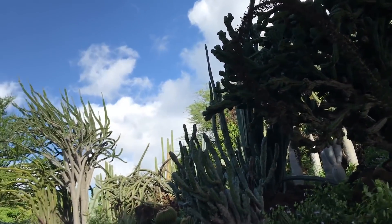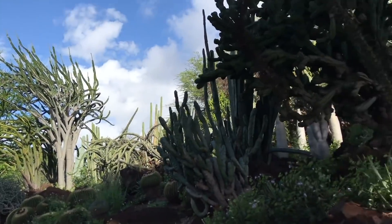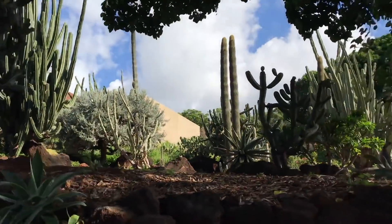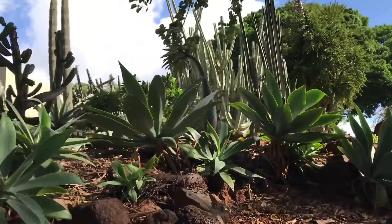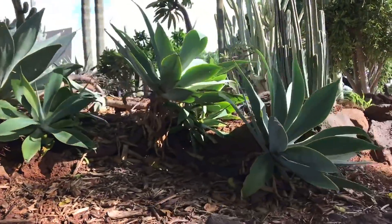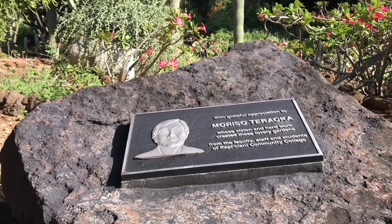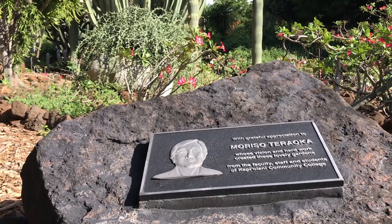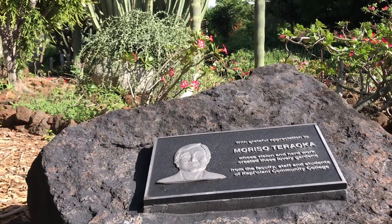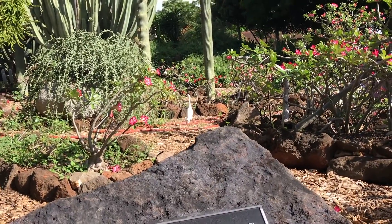I don't see any names, and they're kind of too far from here. Let's see if we can get a little closer. It looks like this garden was created by Roso Tarauka. Look at that bird! I don't know what kind of bird it is, but it's very pretty.